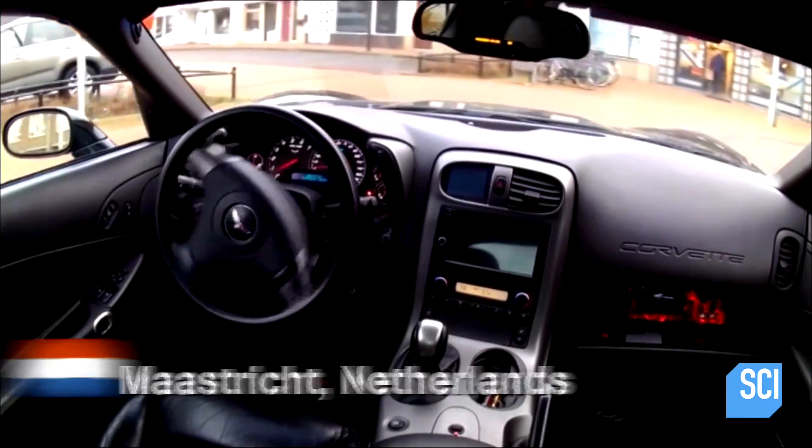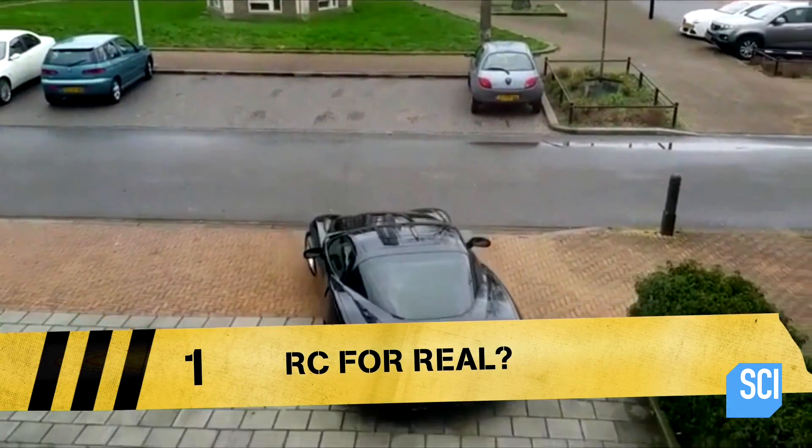Maastricht, Holland, where apparently cars park themselves. Sweet car, but where's the driver?